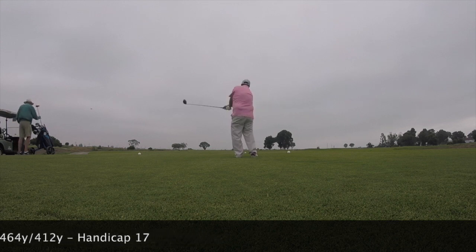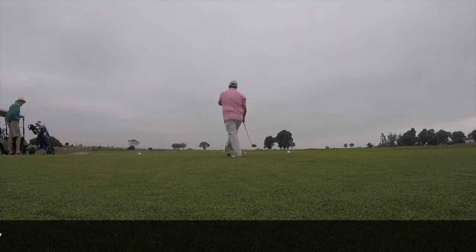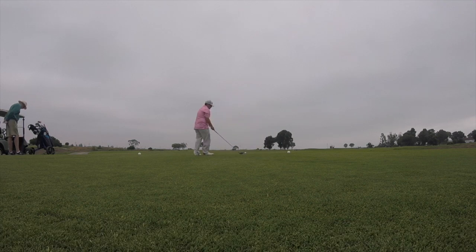This is the first hole, a par 5. I'm playing from the Whites — it's a 412-ish yard hole, but it's into the wind. It's a links-style course, open left and right. Mishits are not an issue unless you really slice or pull the shot.